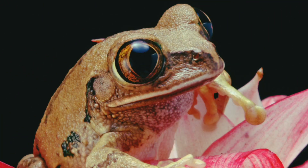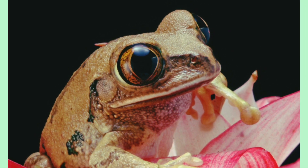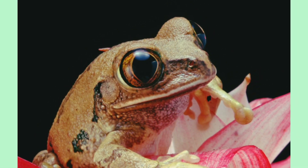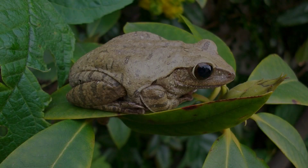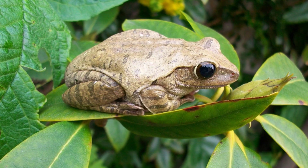Welcome, young explorers, to the fascinating world of frogs. Get ready to hop into an adventure filled with slimy secrets, incredible transformations, and ribbiting discoveries.